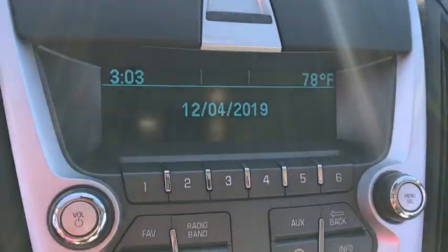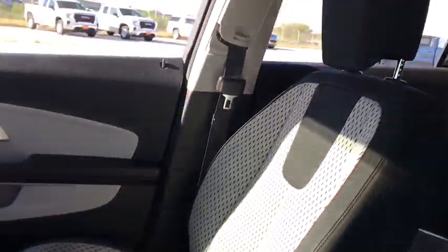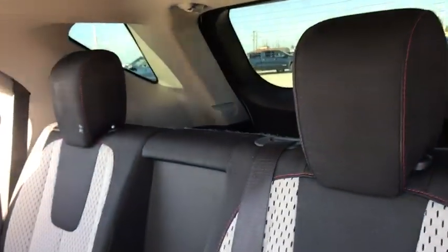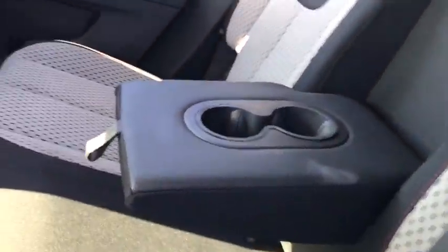Rear window defroster, power windows, CD player, security system, electronic stability control, compass, trip computer, panic alarm, brake assist, tachometer, remote keyless entry, Sirius satellite radio.